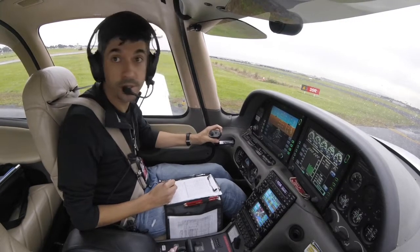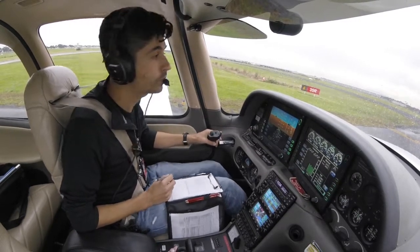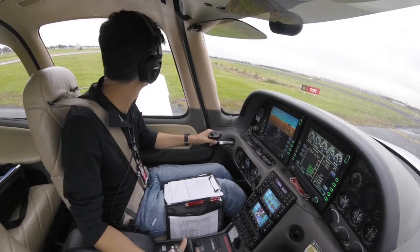Tango Delta Sierra, hold position. Hold position. Tango Delta Sierra. Tango X-ray Uniform, clear touch and go.